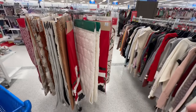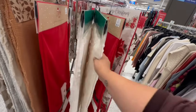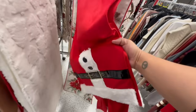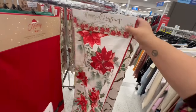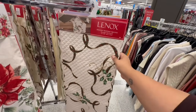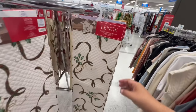Look at these gorgeous table runners! We have the tree design by North Spruce Lane, a Mary Mary Way one with a Santa belt, and the classic poinsettia — these are $16.99. I like this quilted double-sided look — Lennox for $12.99. That one's actually not bad.